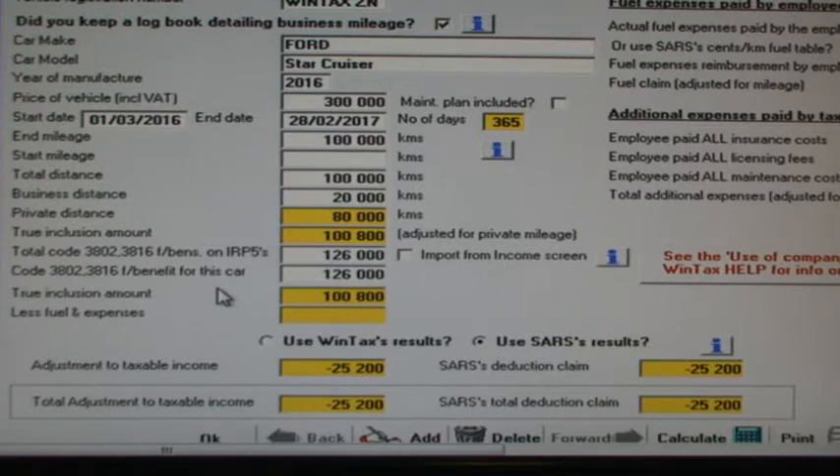WinTax calculates what Treasury calls a true inclusion amount, which is the net amount which should have been added to our taxable income instead of the R126,000. In this case WinTax says that 80% of our mileage was done privately, so 80% of R126,000 or R100,800 should have been added to our income. The amount of R126,000 actually added to our income less the R100,800 true inclusion amount means a claim of R25,200.